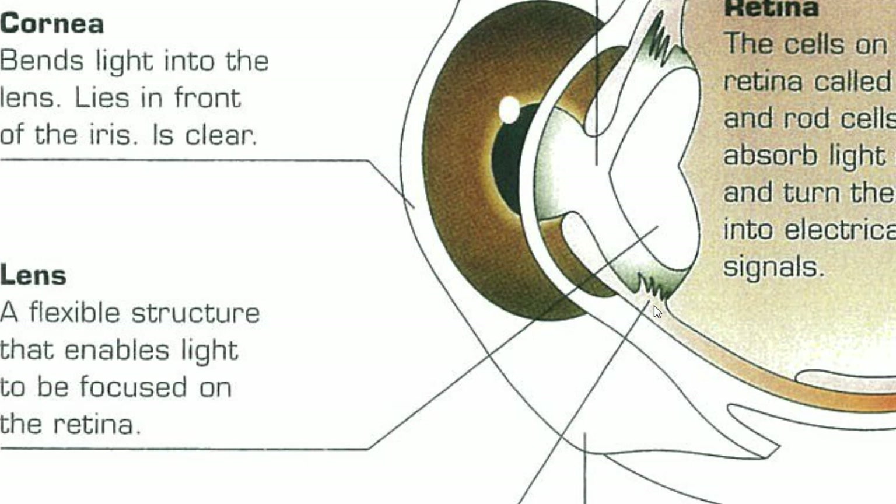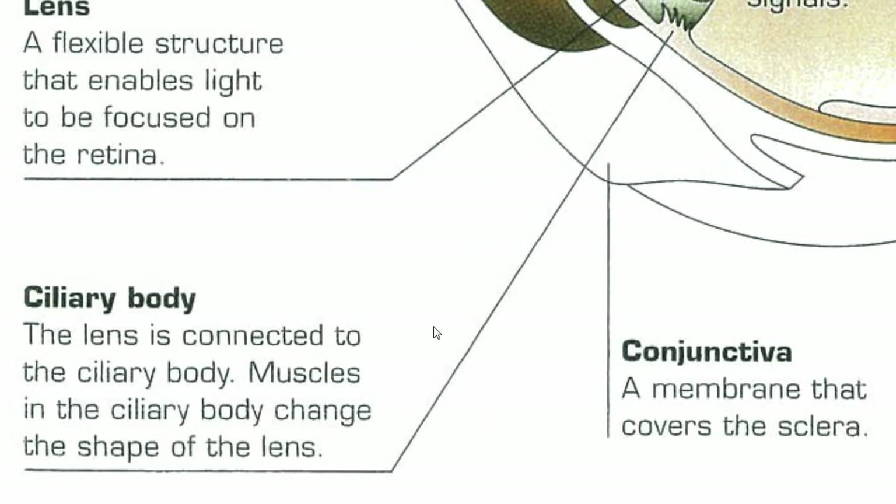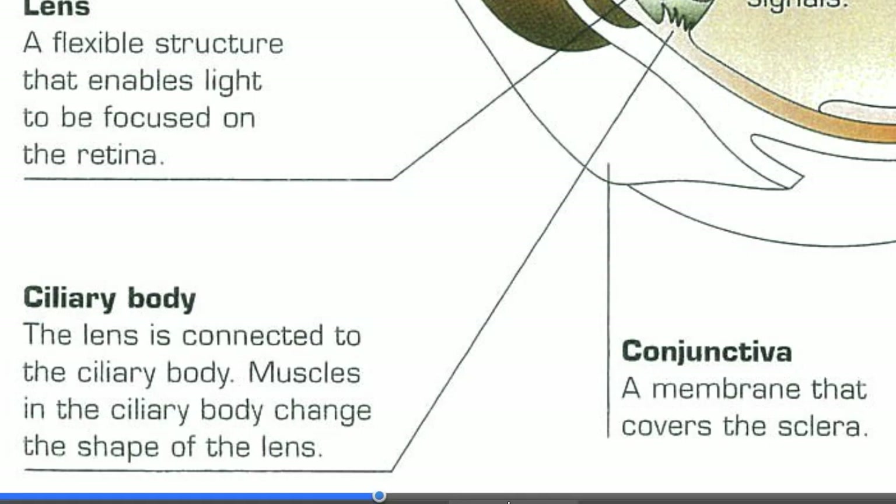The key thing to remember is that altering the shape of the lens — squashing it together or stretching it — is what allows us to focus on things that are far away or up close. The ciliary body, sometimes called the ciliary muscles, is what actually does that.